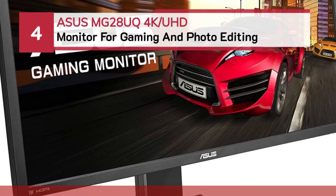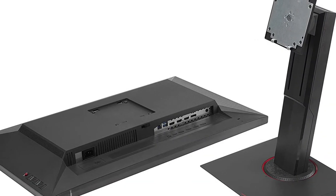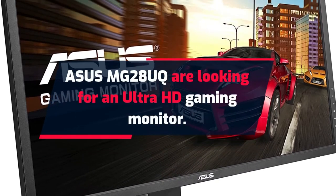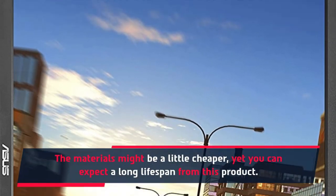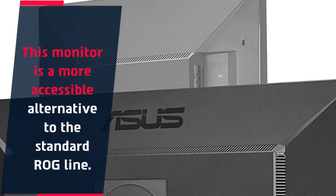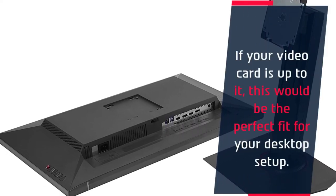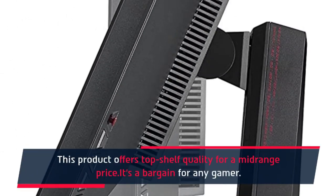Number four: ASUS MG28UQ — a 4K UHD monitor for gaming and photo editing. If you are looking for an ultra-HD gaming monitor, the ASUS MG28UQ delivers. The materials might be a little cheaper, yet you can expect a long lifespan from this product. This monitor is a more accessible alternative to the standard ROG line. If your video card is up to it, this would be the perfect fit for your desktop setup. It offers top-shelf quality for a mid-range price — it's a bargain for any gamer.